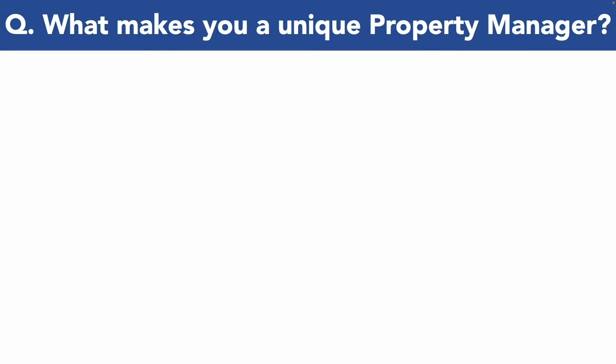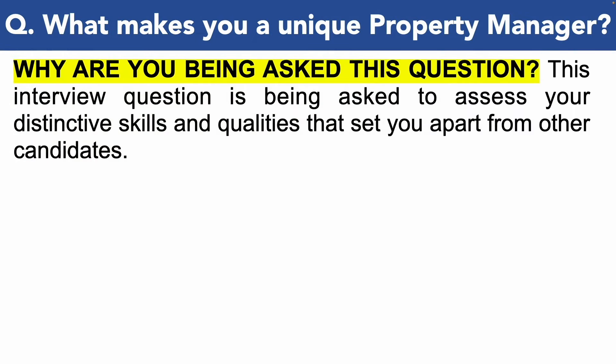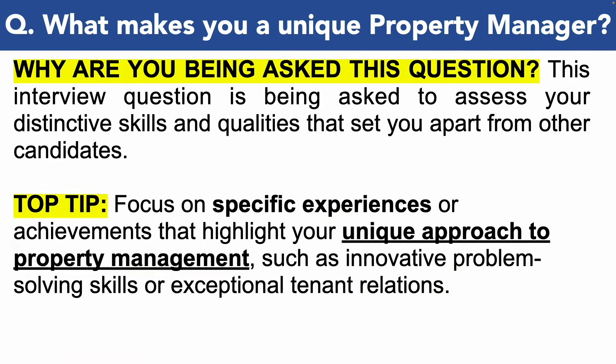Here is the next property manager interview question for you: what makes you a unique property manager? You're being asked this interview question because they want to gauge your distinctive skills and qualities that set you apart from other candidates that are applying. So make sure you focus on specific experiences or achievements that highlight your unique approach to property management in your answer, such as innovative problem solving skills or exceptional tenant relations.